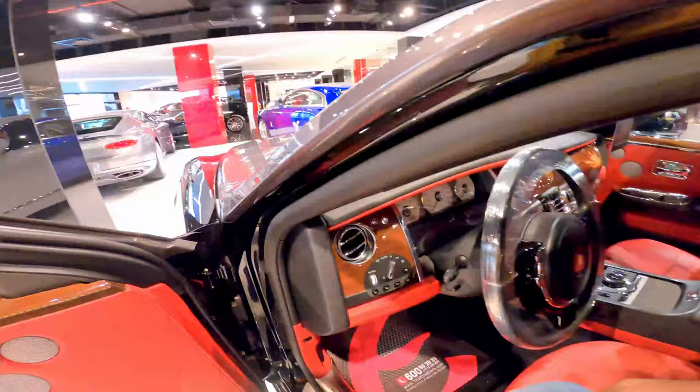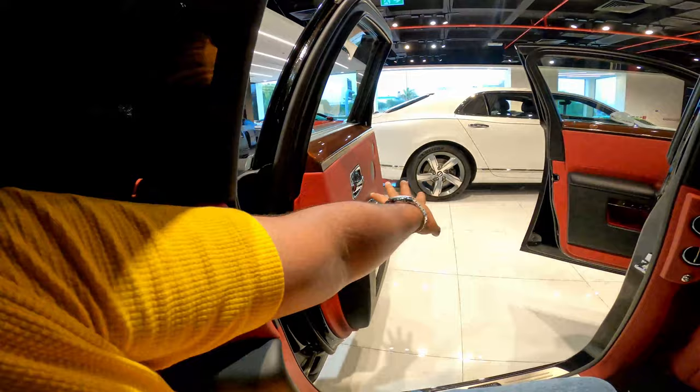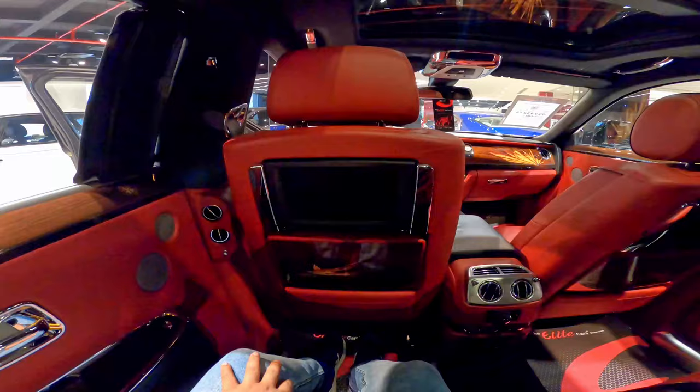The inside is one of the greatest places to live in. Let me come inside and see — it's just amazing to sit here. As a Rolls Royce owner, I am very lazy to close my door, so if I push this button here it's going to close it for me.